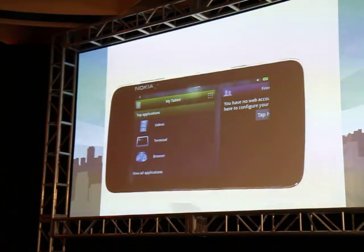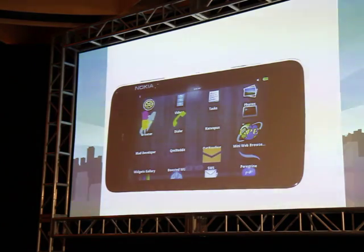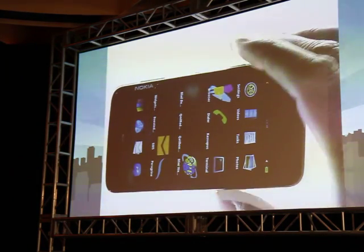We have the tablet UI running here also. It needs work, but it's actually surprisingly good.